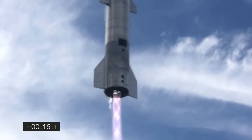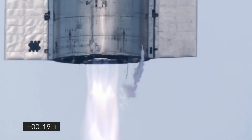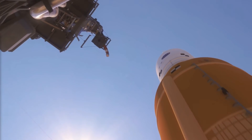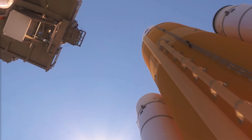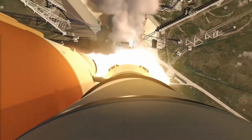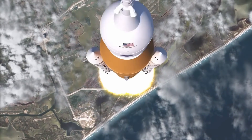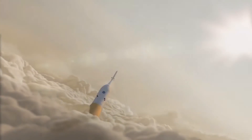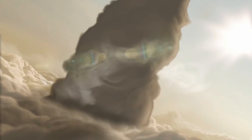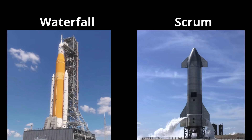Before I finish up, let me talk a little bit about the difference in approach between what SpaceX is doing with Starship and how the Space Launch System — SLS — is being built. What we are witnessing here are two completely different paradigms, not just in what the final product should be, but also how to go about making it. If you have worked in software development for a while, you may be familiar with the terms waterfall and agile, or more specifically, scrum. To make an analogy: SLS is waterfall and Starship is scrum.